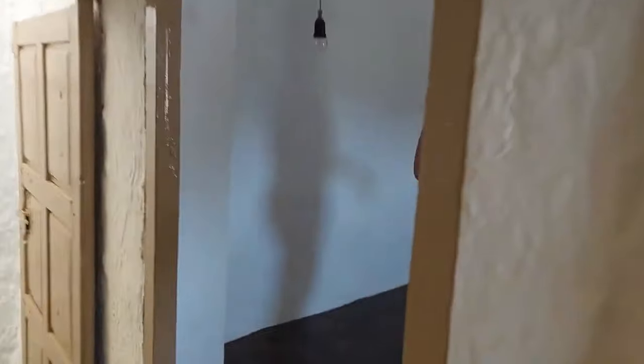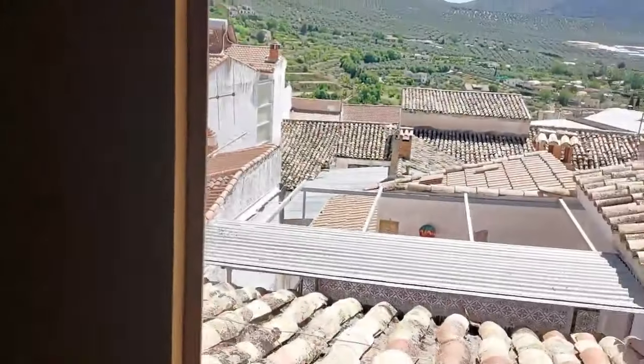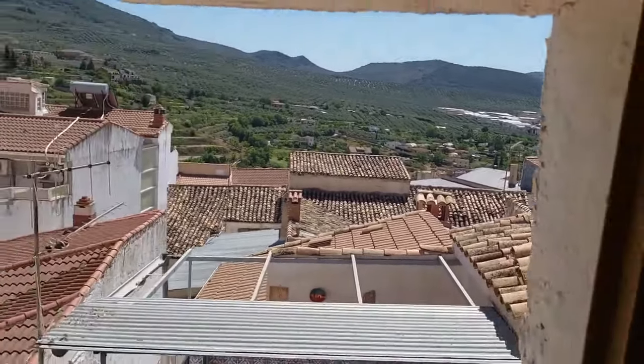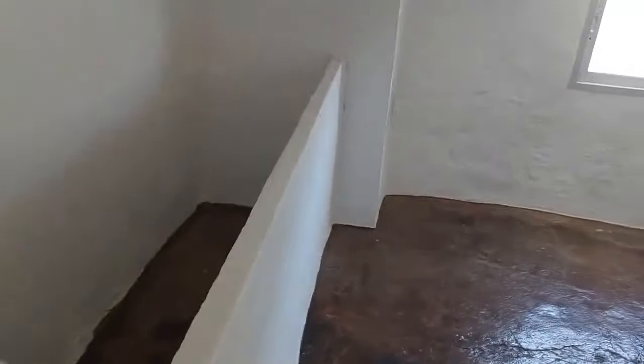If you continue through, there are these other two rooms — both with nice high ceilings, letting in plenty of natural light. What I would do up here is move the rooms around, maybe make it into a master with an en suite, because the house has only got one bathroom at this moment in time.